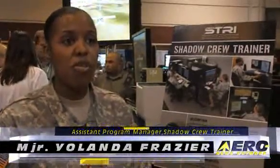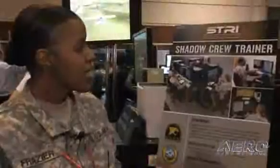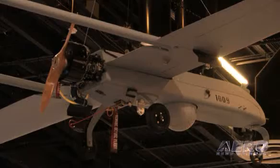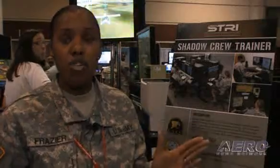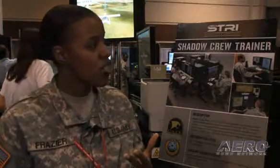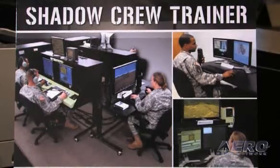My name is Major Yolanda Frazier, and I'm Assistant Program Manager for the Shadow Crew Trainer. I work for PEO SRI as an Acquisition Officer — basically the liaison person that works with corporations that build simulation devices for the United States Army. Right here behind me is the Shadow Crew Trainer, a training simulation device built by AAI Corporation for Army soldiers, for the warfighter. What makes it unique is that it actually trains an entire platoon — seven soldiers simultaneously. The system has an instructor training station, operator station, two crew stations, a launch recovery station, and a role player station.